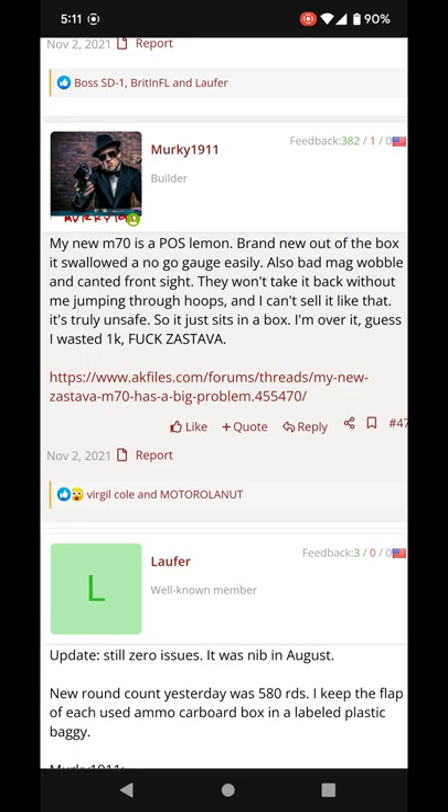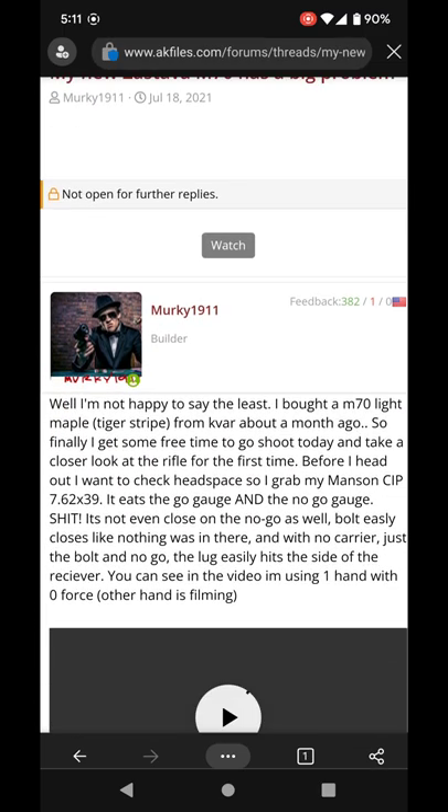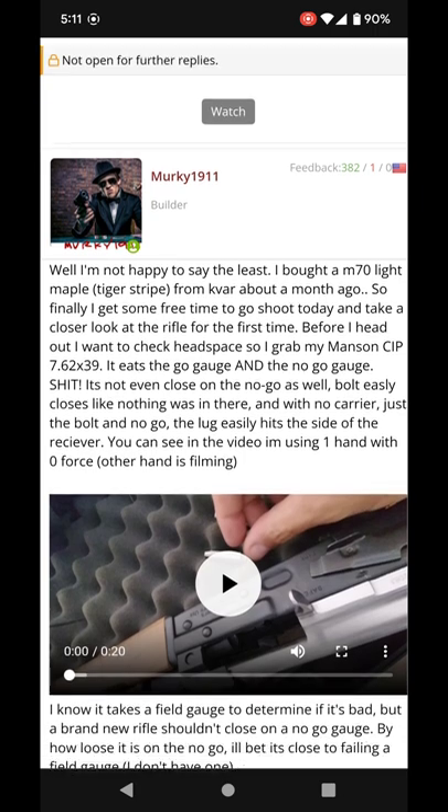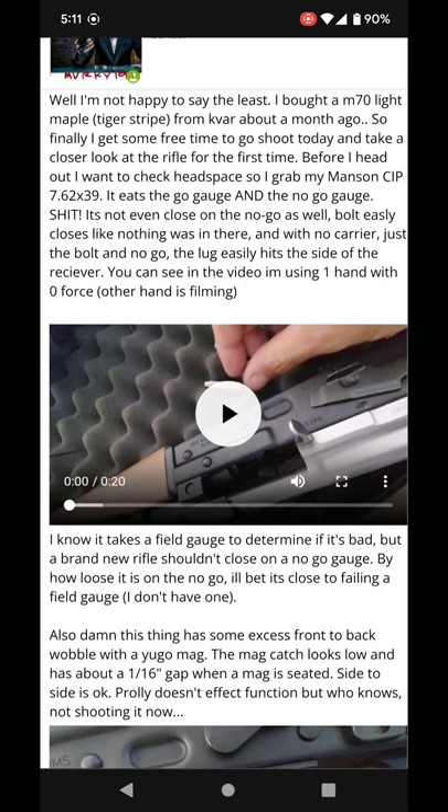That is just a good example for you to see what happens with warranty returns. And now here we got a brand new rifle with more problems — mag wobble, which I've gone over many times. People complain about mag fitment and mag wobble.